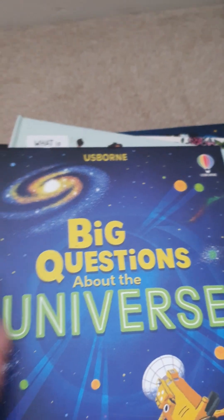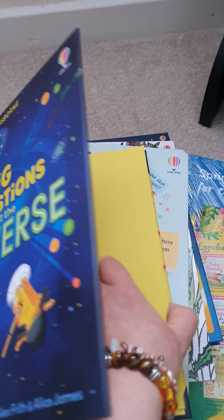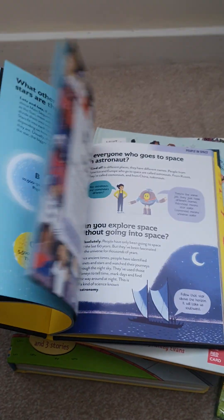And then the last one I want to share with you is the Big Questions About book — this one is about the universe. As you can see, lots of pictures and lots of information within there. Basically, all of the books that you get within a starter kit are based for all ages of children, from babies up until young adults, so there's a variety that you can share with people.